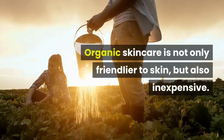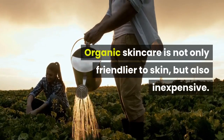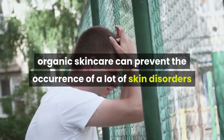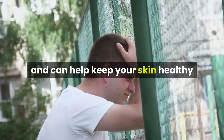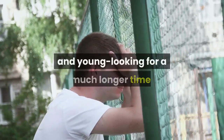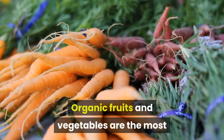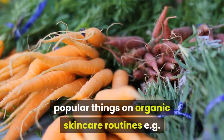Organic skincare is not only friendlier to skin but also inexpensive if exercised in the right way. Organic skincare can prevent the occurrence of a lot of skin disorders and can help keep your skin healthy and young looking for a much longer time. Organic fruits and vegetables are the most popular things in organic skincare routines.